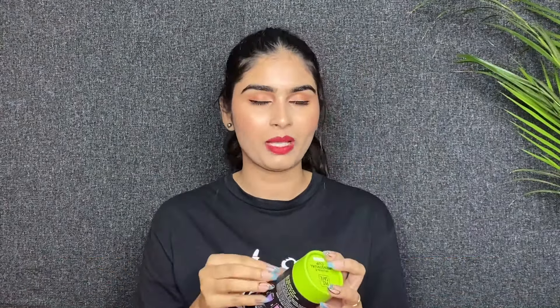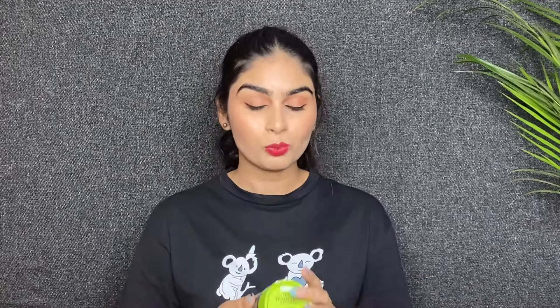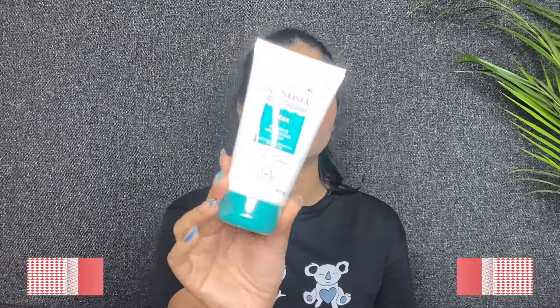The next product is P-Safe Reusable Menstrual Cup. You can use it — you can make it work, and it is available at a discount. Trust me, you can use menstrual cups. The bag is very comfortable and comes in sizes — medium. I will try it personally and give you genuine feedback. I will make a separate detailed video on how to use it, what to use, and what precautions to take.